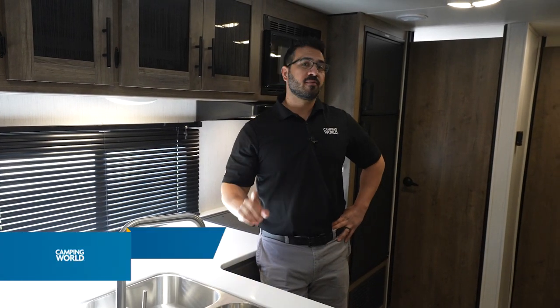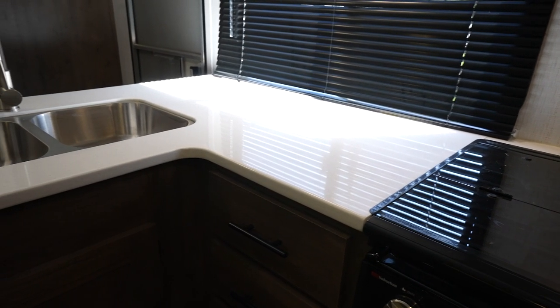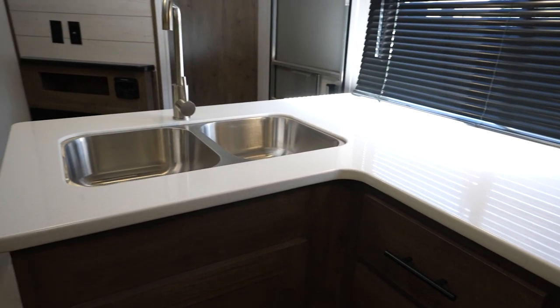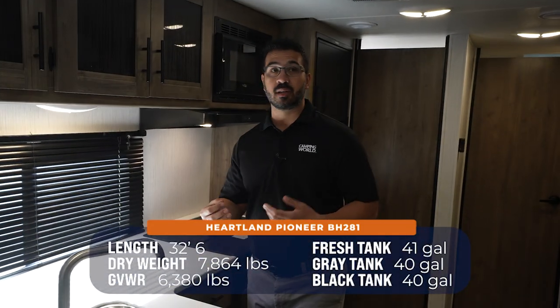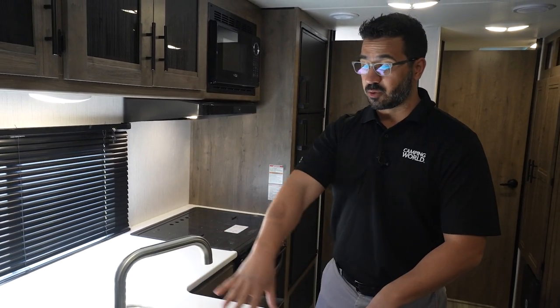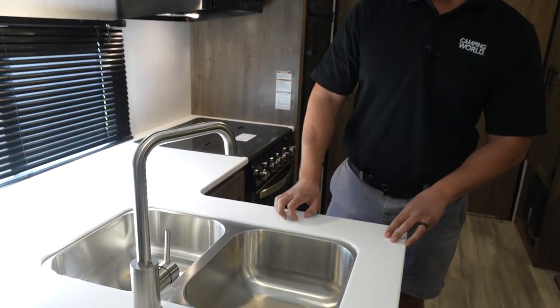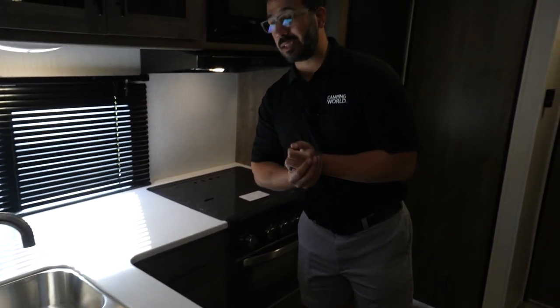We'll get to that bunk room in just a minute, but first let's take a look at the kitchen, because solid surface countertops in this price point, in my opinion, is pretty phenomenal. I really like the color — it's a little tough to see with the light coming in, but I personally really like the color of the countertop here. I think they did an excellent job in that color decision, especially because they have a little bit darker wood compared to what a lot of RV manufacturers are doing in 2023. Because it is solid surface, it means you can undermount the double bowl stainless steel sink, with a high-rise faucet to make sure washing and rinsing dishes is nice and easy.